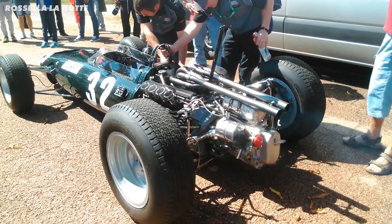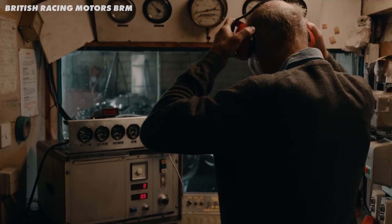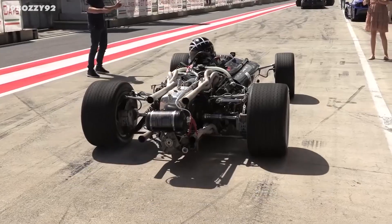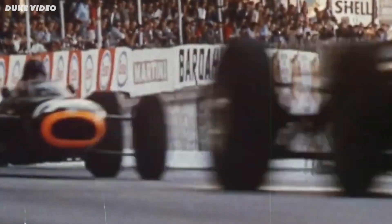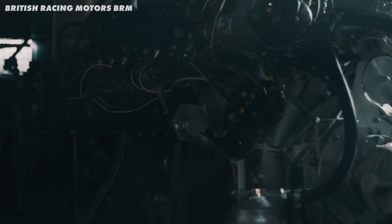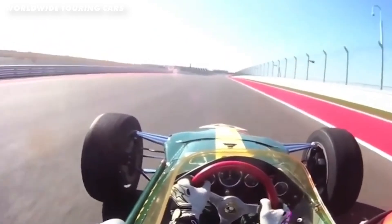This is an H16 engine. When others were designing V8s and V12s, BRM went mad and designed a 3-liter H16 engine. It was genius, allowing for more power and better weight distribution than other engines — however, all of that was in theory. The reality was an engine with incredible potential, but it loved to blow up.